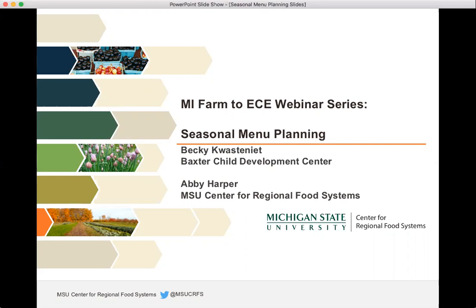Welcome to the ninth in our Michigan Farm to ECE mini webinar series. Today I'm very excited to have Chef Becky Kostanit of Baxter Child Development Center in Grand Rapids speaking about their strategies for planning and developing seasonal menus. Baxter does a really wonderful job of sourcing local food from Michigan farmers.